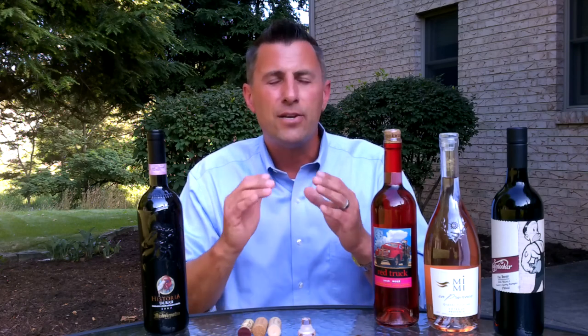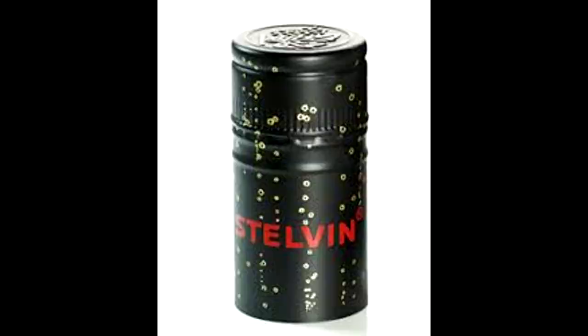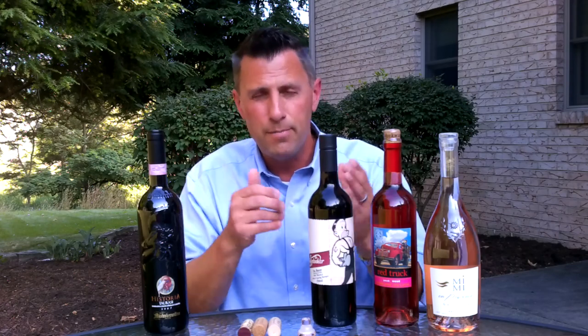It was actually invented by the French in the 1960s by a gentleman with the last name Stelvin. So this is actually called a Stelvin closure, not a screw cap. If you're ever on Jeopardy and someone asks what's the real name for a screw cap, you can say Stelvin closure and maybe you'll win.